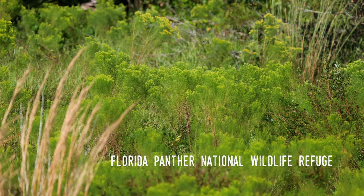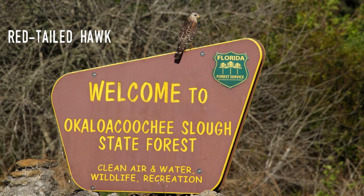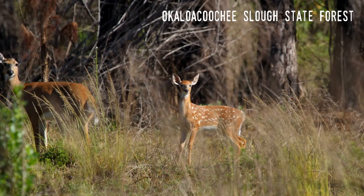The Florida panther lives in scrub pine forests, hardwood hammocks, and freshwater swamp forests. Its current range includes the Big Cypress National Preserve, Everglades National Park, the Florida Panther National Wildlife Refuge, Picayune Strand, and Okaloacoochee Slough State Forests, as well as other public and private lands in the rural areas of Florida's five southwestern counties. This makes up the only population in the eastern United States, although the panther was once common throughout the continent east of the Mississippi River.